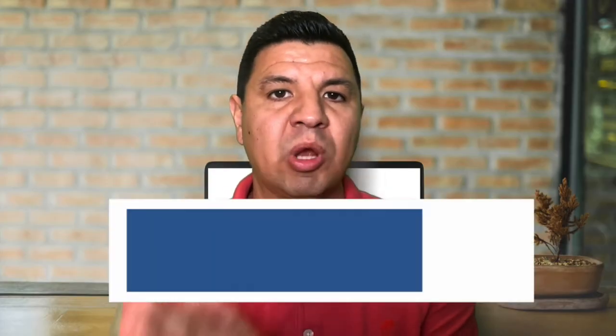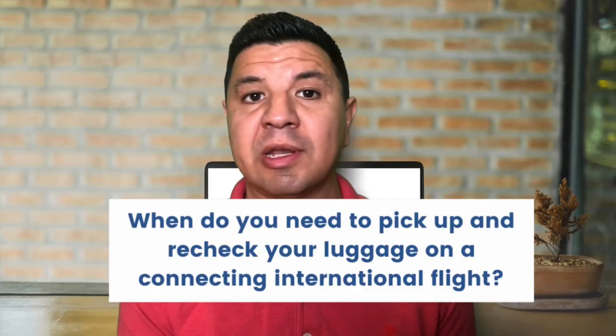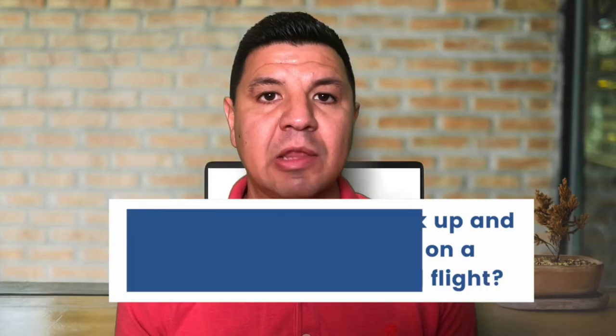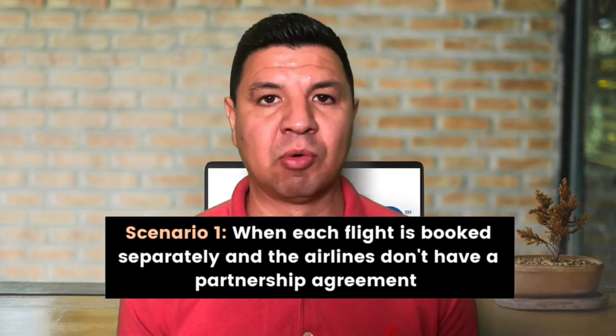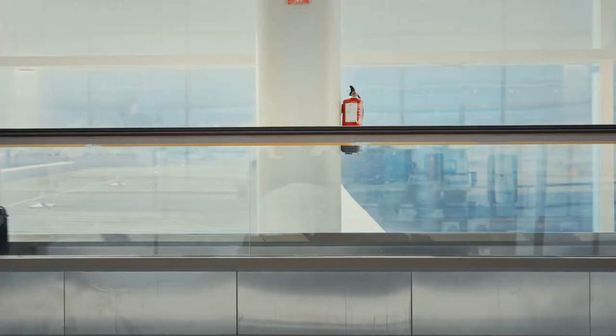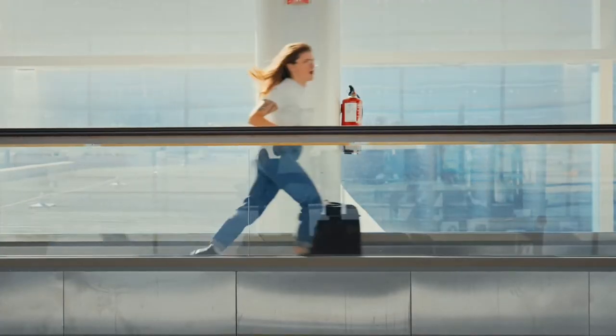When do you need to pick up and recheck your luggage on a connecting international flight? There are three scenarios. Number one: when each flight is booked separately and the airlines don't have a partnership agreement. If you're flying on different carriers with separate tickets, your luggage will not get transferred and you'll have to do it yourself. If this applies to you, make sure you give yourself a longer layover between flights.